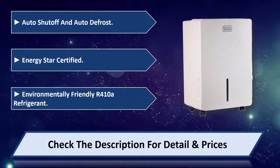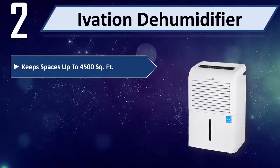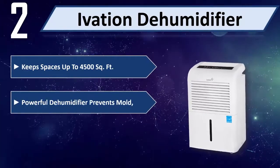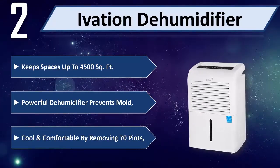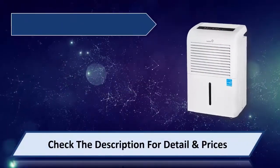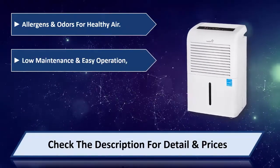Number two: Ivation dehumidifier. Keeps spaces up to 4,500 square feet, powerful dehumidifier prevents mold, keeps cool and comfortable by removing 70 pints. Removes allergens and odors for healthy air, low maintenance and easy operation.